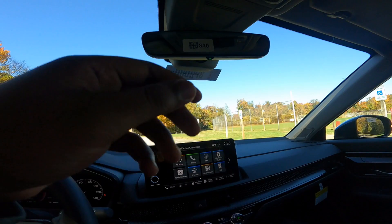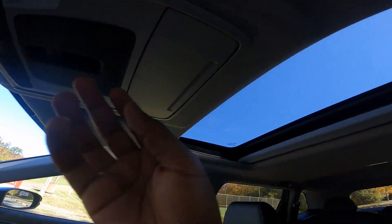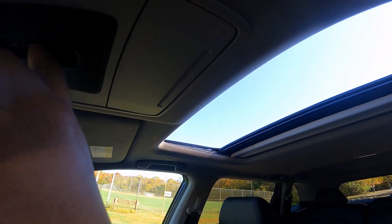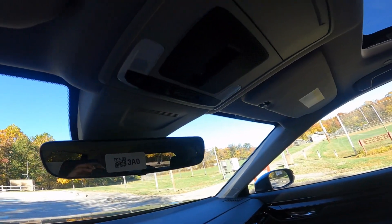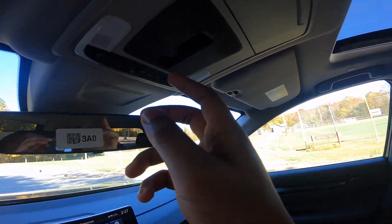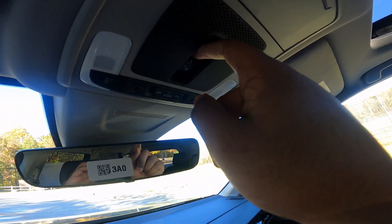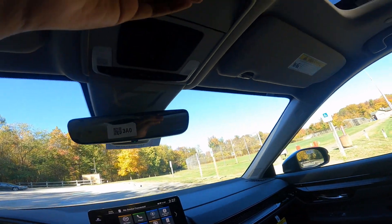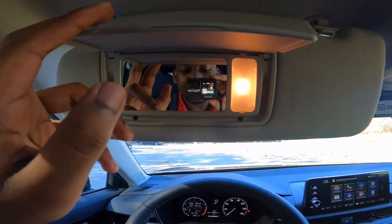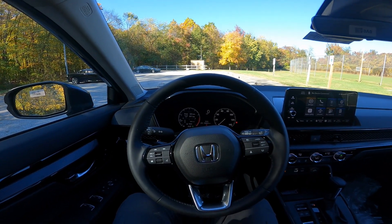Looking up top, you have an auto-dimming rearview mirror with LED illumination. There's a moonroof which lets in pretty good light. You can also tilt it open — you have to push the second half of the control to get it to tilt. LED overhead illumination, sunglass holder, and visor up there. Let's go ahead and take the 2023 CR-V for a quick drive and see how she does.